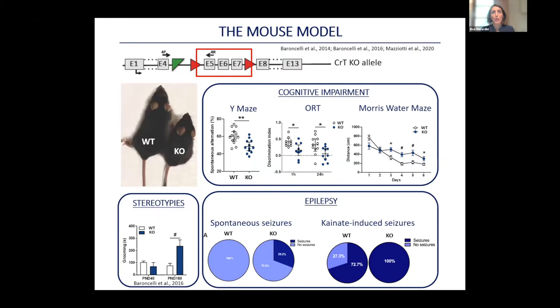For all our purposes we work on a CTD mouse model that our group developed a few years ago. Our mice carry a deletion in a portion of the gene encoding the creatine transporter, resulting in the absence of the functional protein in males. These animals have global cognitive impairment across different types of memory, enhanced repetitive stereotypical behaviors such as excessive self-grooming typical of autism spectrum disorder, and they are subject to spontaneous epileptic seizures and develop more severe epilepsy in response to epileptogenic agents like kainic acid.